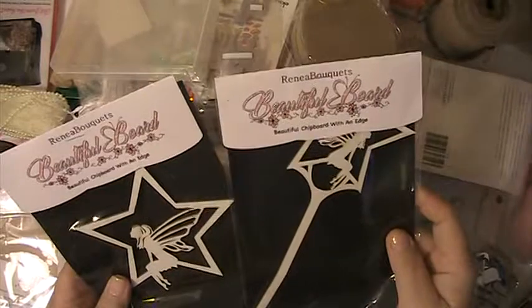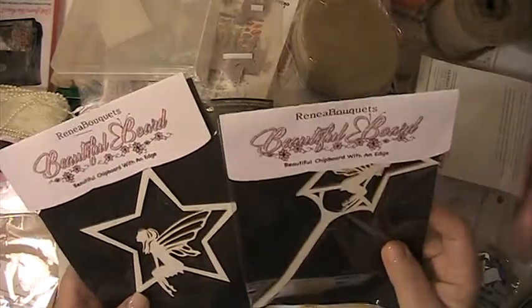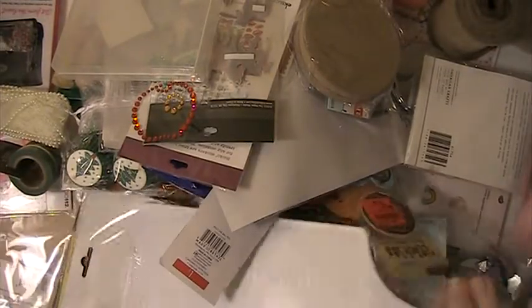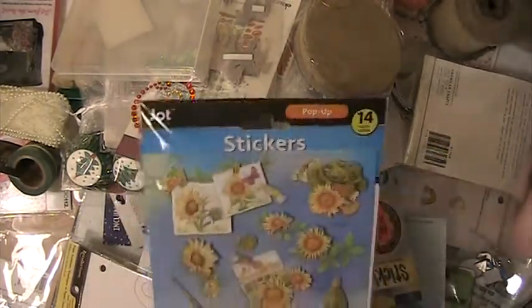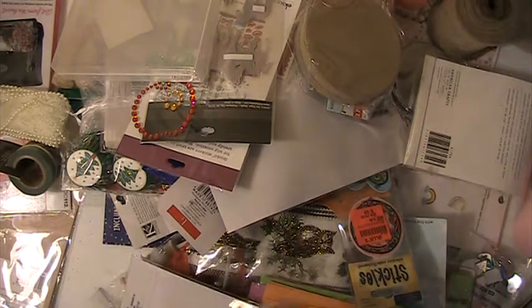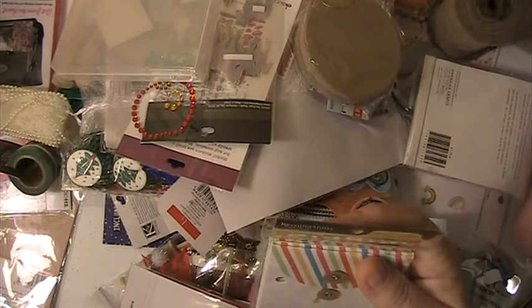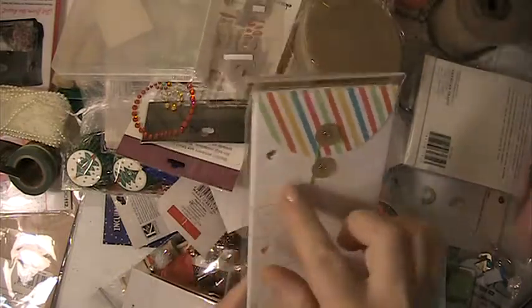In this lot, you're going to get these two pieces here. These come from Rene's Bouquet, and these are chipboard pieces — little fairies. You get a cutting board to alter. You're going to get these stickers here. You're going to get these little envelopes here. These are from Rackaloxins. There's five pieces in here, and these will go into your planner.